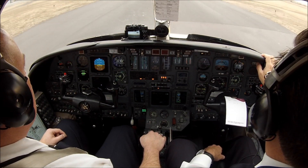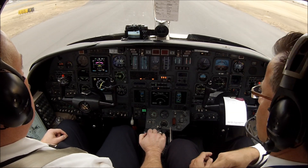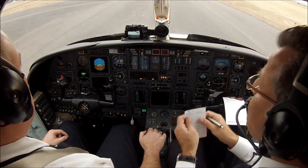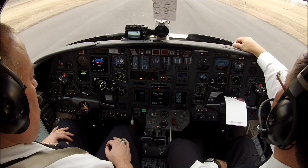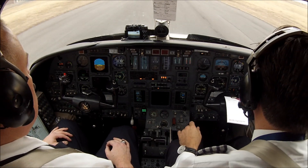Centennial Airport information Tango, 2300 Zulu. Wind 020 at 7, visibility 10, ceiling 15,000 broken, 22,000 broken, temperature 12, dew point minus 15, altimeter 3012. IFR departures use ILS line, departing runway 35 right, monitor tower.